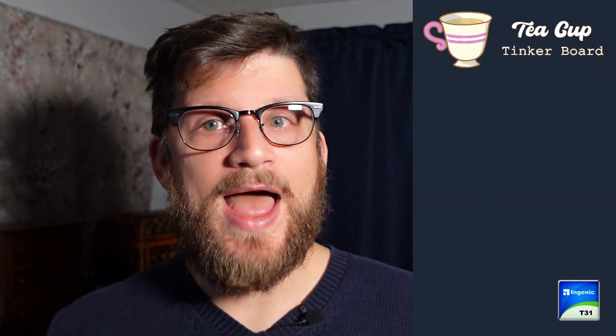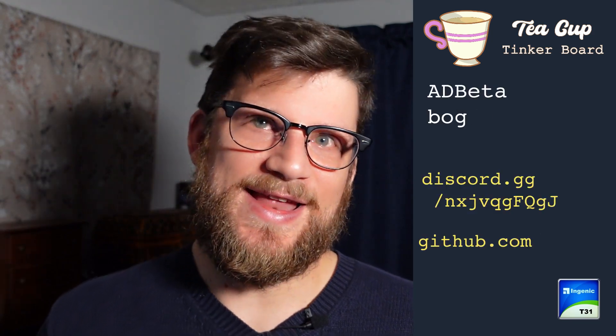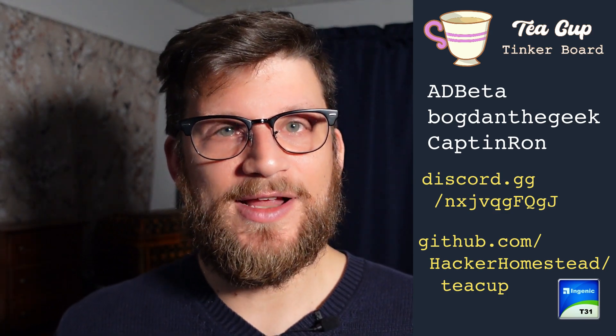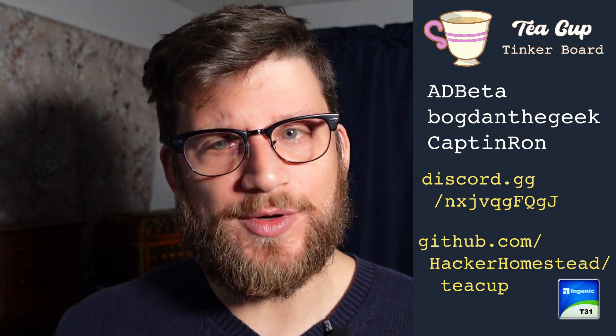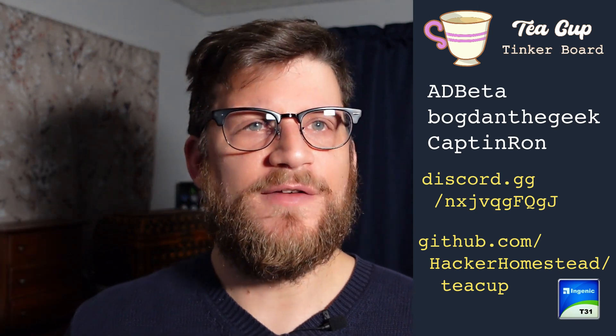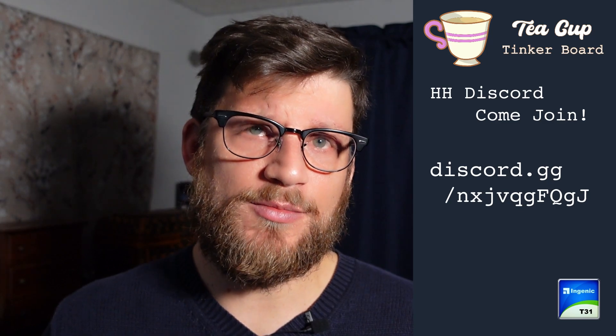We're at the TinkerBoard Update. At the end of my last video, I said I was going to make a TinkerBoard using the T31. Turns out I'm not the only person, and with a few key people who I had never met showing interest, it was time to set up a Discord server and get to work. That was about two weeks ago, and currently about 12 people have joined. The server is the Hacker Homestead official Discord — not limited to discussions around the TinkerBoard or T31, but it's the current hot topic.